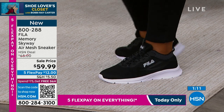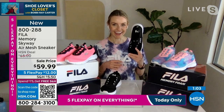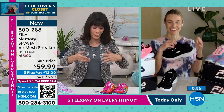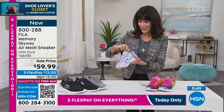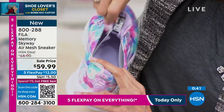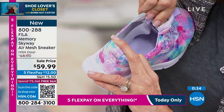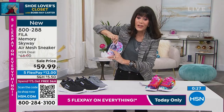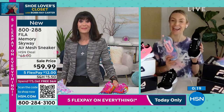Personally, after wearing heels all day, I keep these in my purse and slip them on after work because they weigh nothing. Easy in, easy out — great at the airport going through security. I want to show you this stretch panel on both sides; that's what makes it completely contour to your foot. Item number 800-288. Thank you, Jessica — always a pleasure, and happy new year!